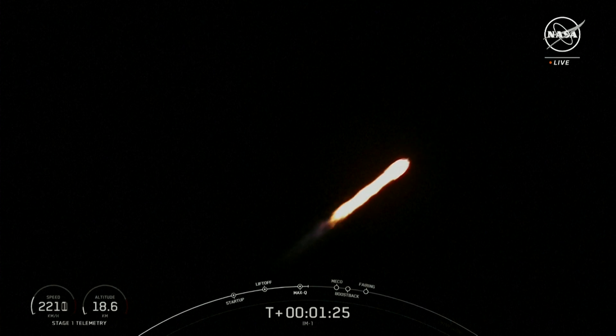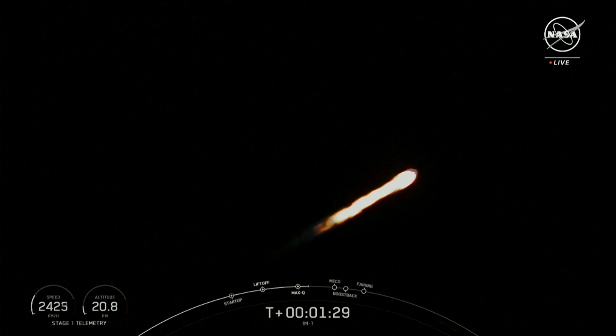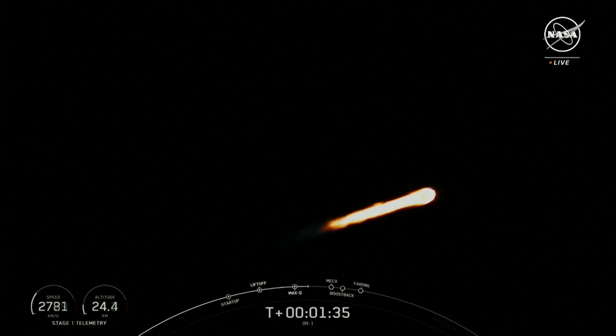Timeback shell has started. We have a few events coming up in quick succession here. That will be MECO, stage separation, SES-1, and then the boost back burn startup on the first stage vehicle.